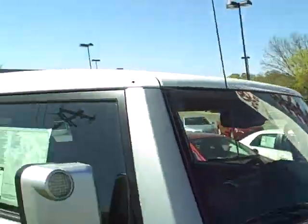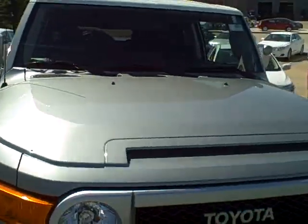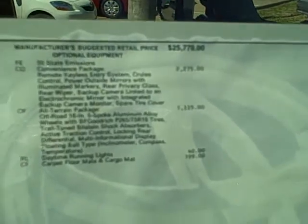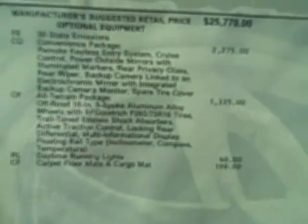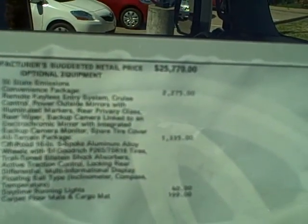What's funny is I actually have a crowd back here watching me do this video. But I do want to run down the window sticker for you real quick. As you can see, it does have a convenience package which includes your keyless entry system, also your cruise control, power mirrors, rear wiper, and backup camera which is linked to the rear-view mirror.